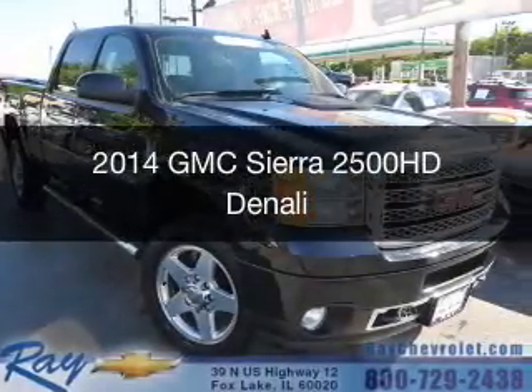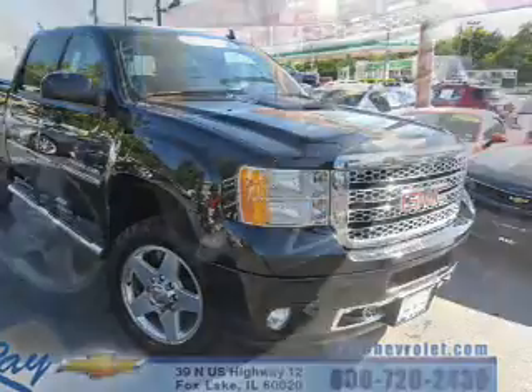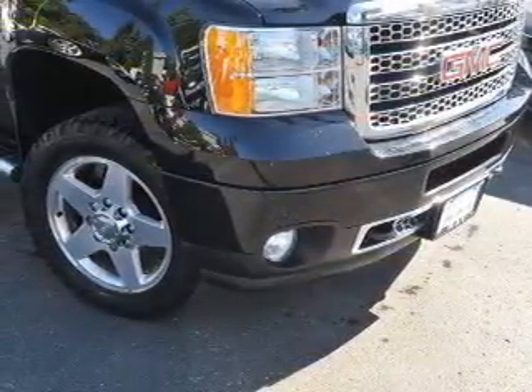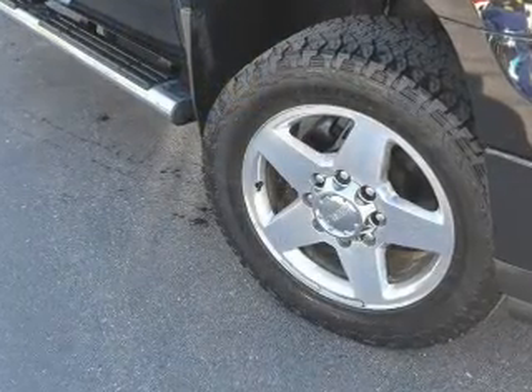This is a certified pre-owned 2014 GMC Sierra 2500 HD. It's powered by 4-wheel drive, an 8-cylinder engine, and a 6-speed automatic transmission.